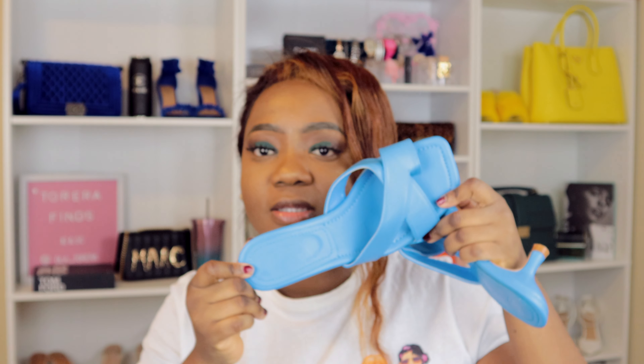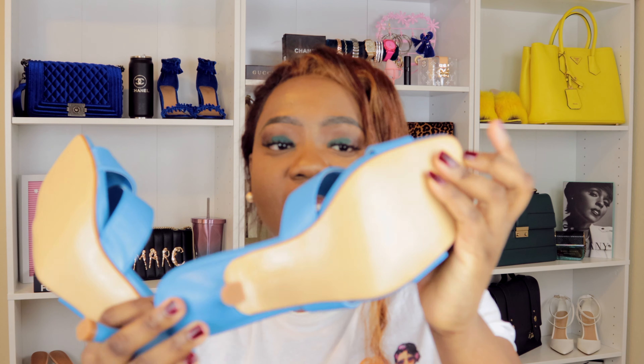Look at this — can you see this? This is a new Zara collection, as you can see, and on the Zara website it costs $90. The original price of these heels is $90, but I got them for $30. Yes, $30.